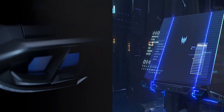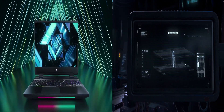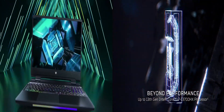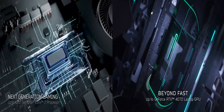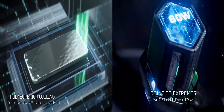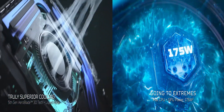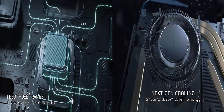Welcome back, gamers. It's EVIL FUN here, and today we have an exciting showdown between two powerful gaming beasts from Acer. In one corner, we have the Acer Predator Helios 300 2022, and in the other corner, the Acer Predator Neo 16 2023. Get ready for an epic battle of specs and features.